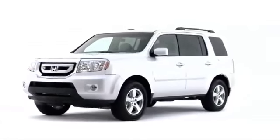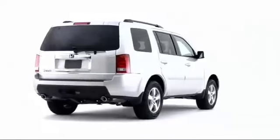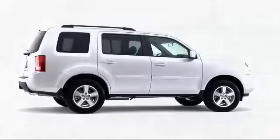Honda fully revamped the Pilot Sport Utility Vehicle for the 2009 model year, delivering a people-moving SUV with an advanced powertrain, comfortable interior, and tons of utility.